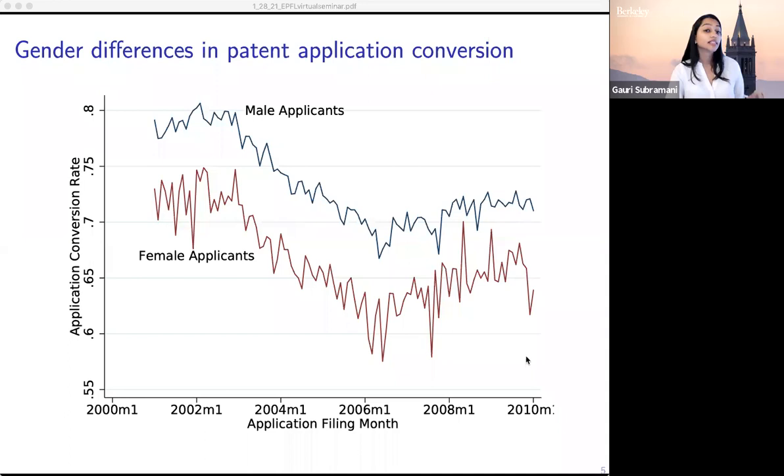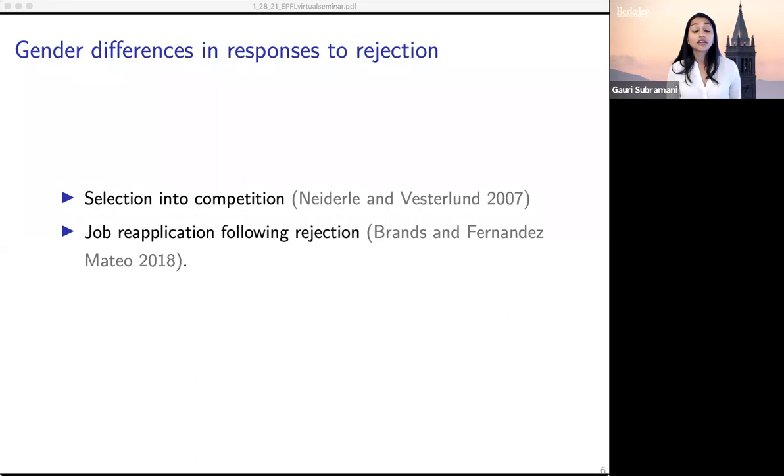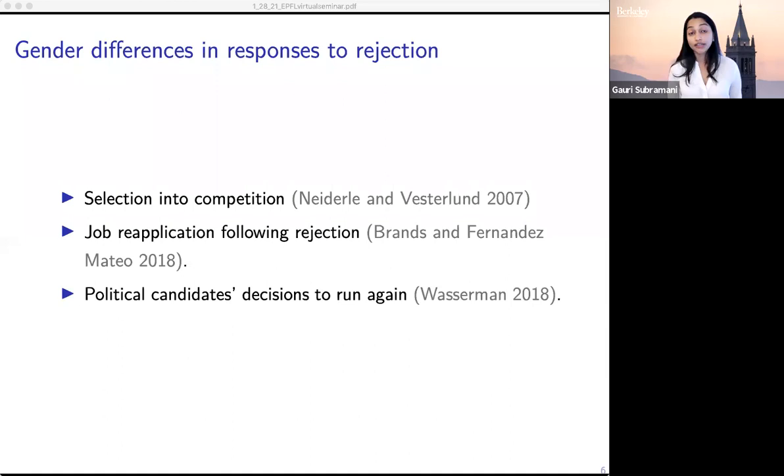In this work we look at gender gaps in patenting, but prior work shows that women are less likely than men to participate in other contexts in which rejection is a common feature as well. Prior work finds that women are less likely than men to select into a second round of a competition, regardless of their performance in the first round. Female job applicants are less likely than men to reapply for a job at a firm that had previously rejected them, even if they feel the rejection was fair. Many of us have been thinking a lot about elections, and work by Melanie Wasserman shows that female political candidates who lose close elections are less likely than similarly situated male candidates to run for office again.